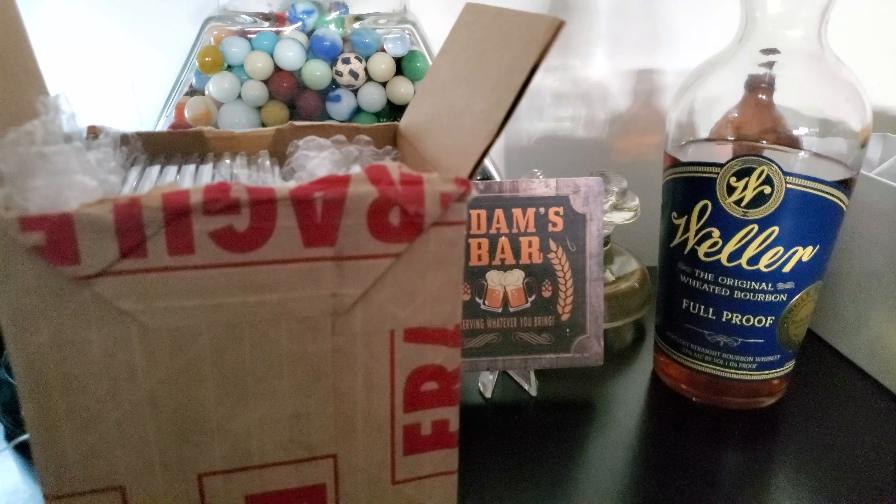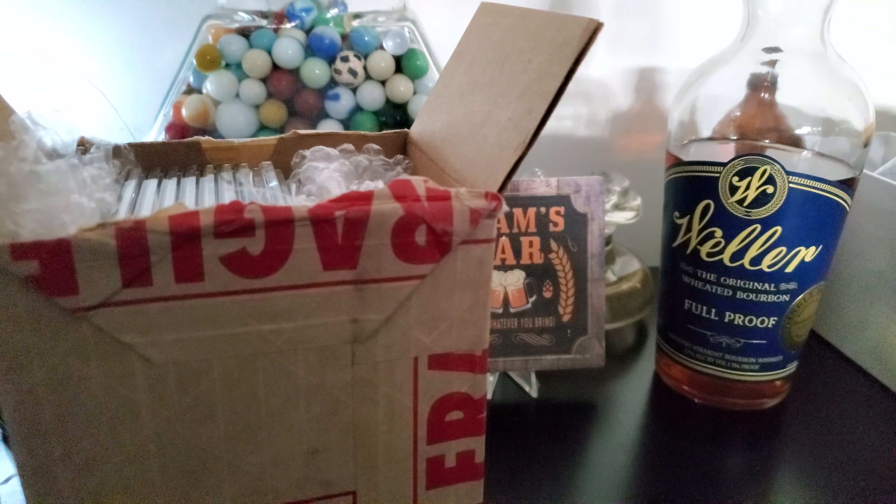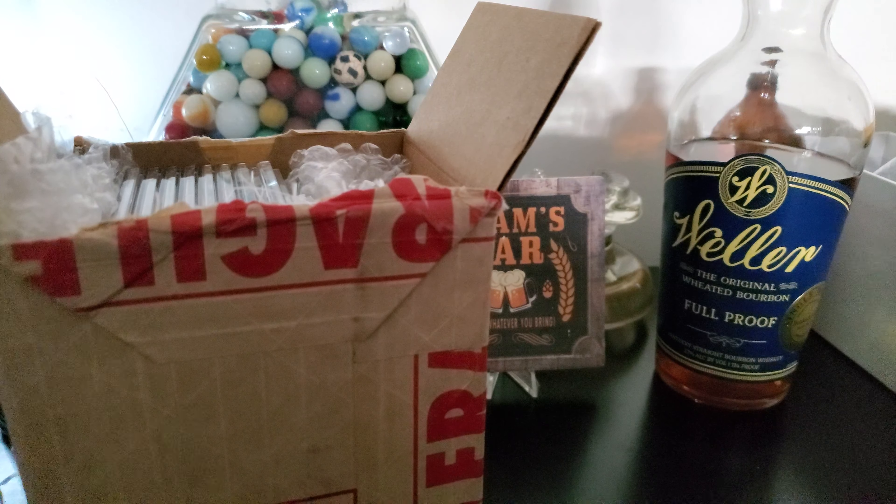Hey, what's up everyone? Adam Chelle's Car Bar back at it again. I think that everybody who grades cards knows what this box means — PSA graded cards. Super excited to get those back.